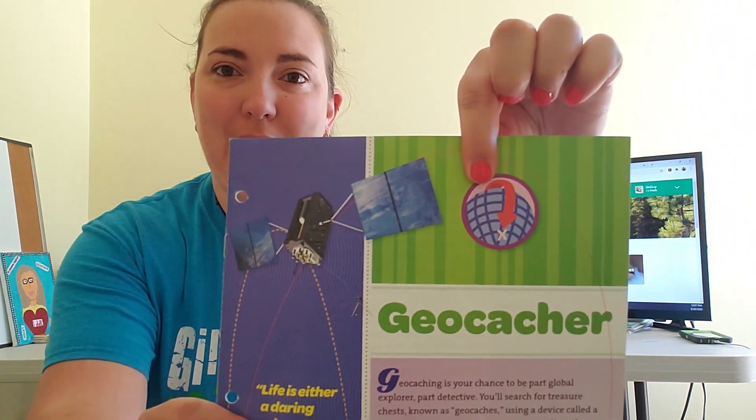Hey there, this is Blair with Girl Scouts at Kentuckiana. I'm here today to tell you how you can easily earn your Junior Geocacher badge. If you're not a junior, that's okay — I'm an adult Girl Scout and I love geocaching. It's a ton of fun.